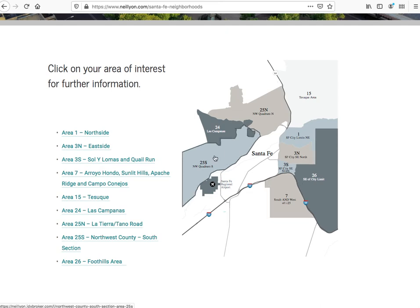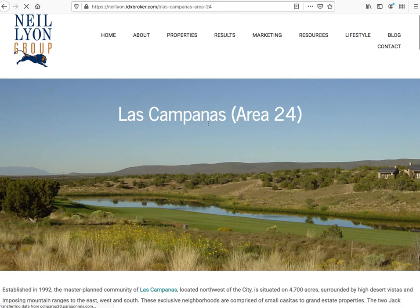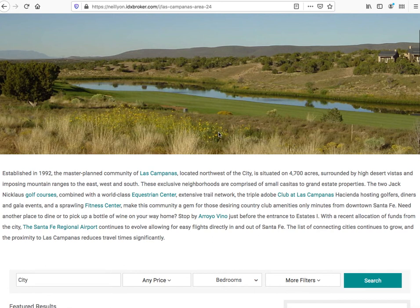For example, say we want to go to Las Campanas — we click here on the map and it takes you to the page of Las Campanas, and there's a nice picture on each page.